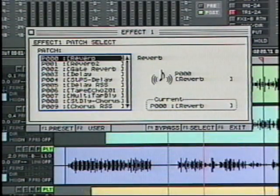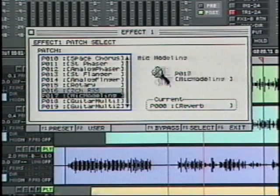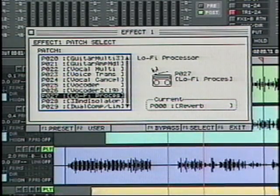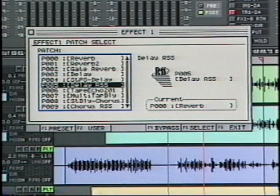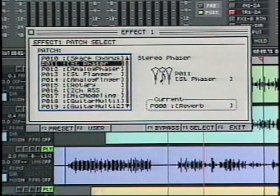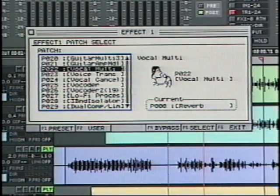In addition to world-class reverbs, delays, and choruses, the FX includes such creative tools as 19-band vocoders, lo-fi processors, models of analog tape delay, 3D RSS processing, multi-tap delays, phasers, voice transformers, multi-effect vocal processors, and lots more.